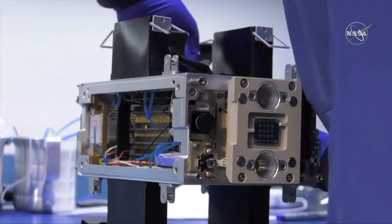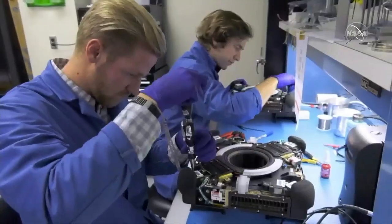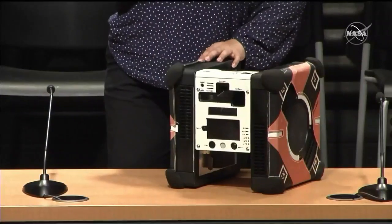For future missions, absolutely, those sorts of tasks can be taken over by a robot. We expect to have these sort of robotic helpers. So we will have three in orbit eventually.